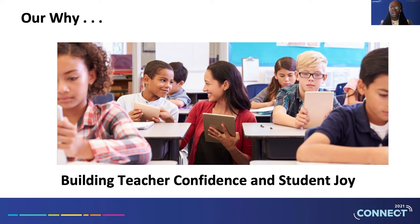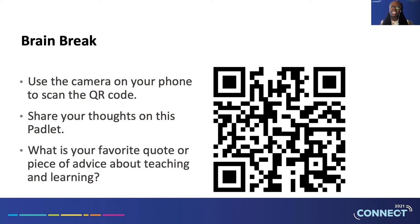Everything we're working on connects to our why: inspire curiosity, ensure comprehension, and instill the joy of learning for elementary students, with the teacher at the center as the difference maker. Let's end by learning and sharing with one another. If you have your phone handy, you can scan the QR code and open up a Padlet site to share your answer to the following question: What is your favorite quote or piece of advice about teaching and learning?